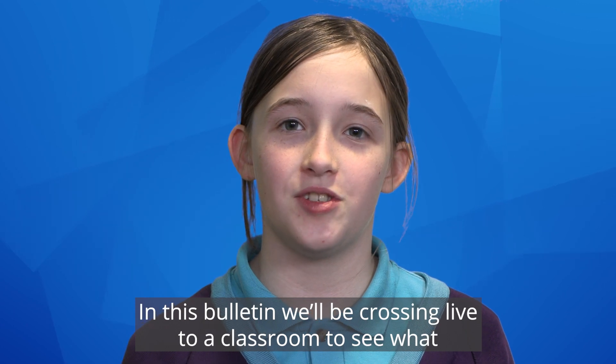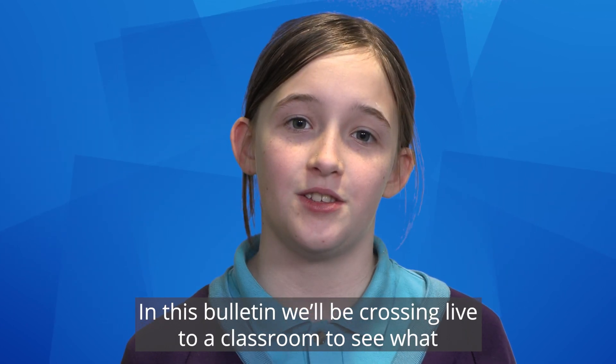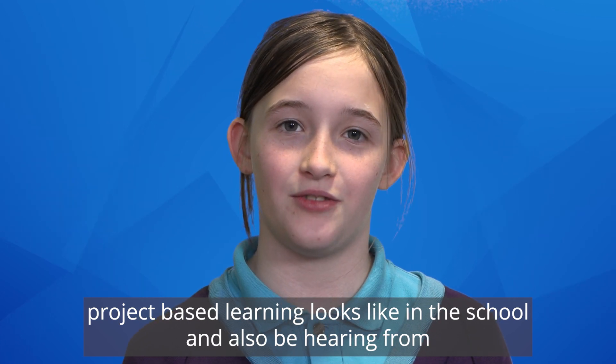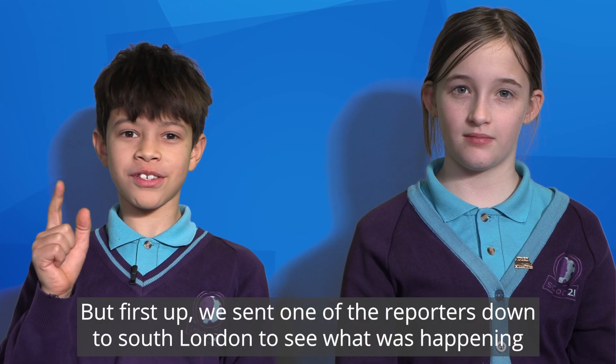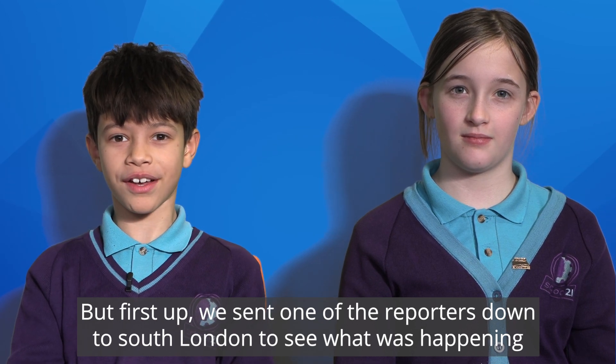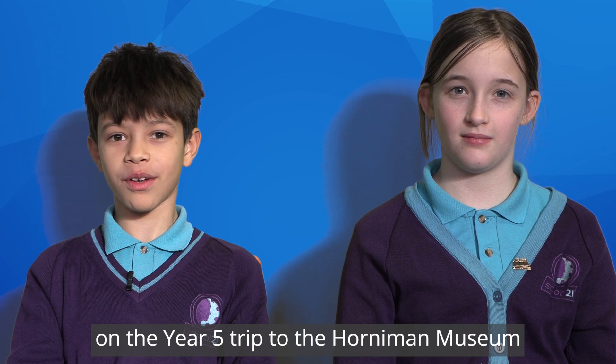In this bulletin we'll be crossing live to a classroom to see what project-based learning looks like in the school, and we'll also be hearing from Year 5 teacher Mr Hutton. But first, we sent one of the reporters down to South London to see what was happening on the Year 5 trip to the Holman Museum.